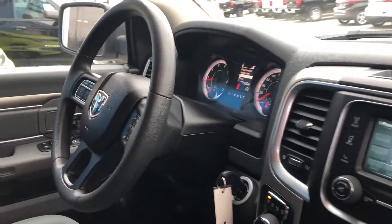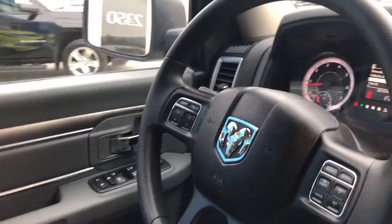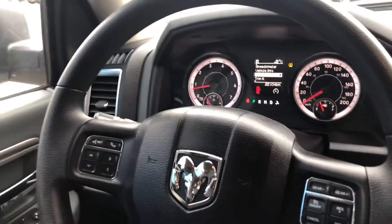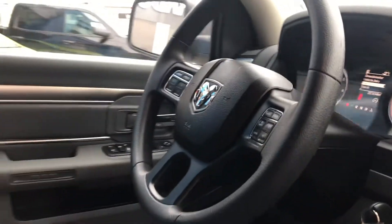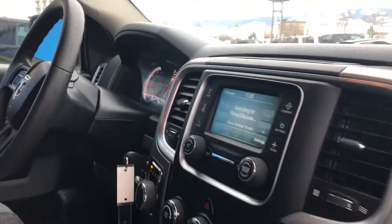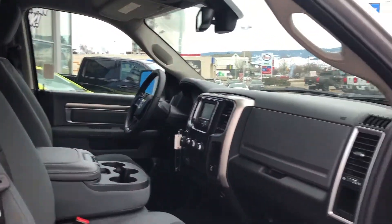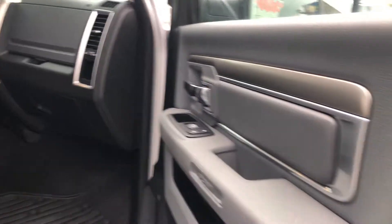We invite you to experience the amazing atmosphere at Kelowna Chevrolet and the service that will keep you coming back again and again. We're located at 2350 Highway 97N in beautiful Kelowna, BC, and always online at KelownaChevrolet.com, where our new and pre-owned inventory is updated daily.